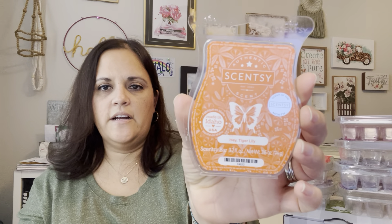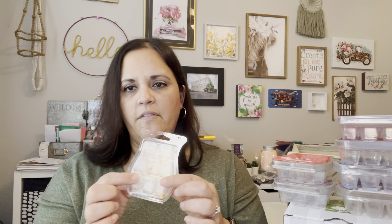Here's another bar — Tiger Lily. This was an older scent. I have a basket with all the clamshells that have one or two bars left in them — just random partial bars I try to pull from so I'm not only using new bars. I want to use them up. This was most likely from that basket. It was a Scent of the Month from last spring for sure. It sure smells good. That would have been an everywhere scent too.